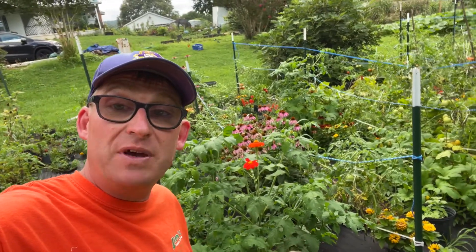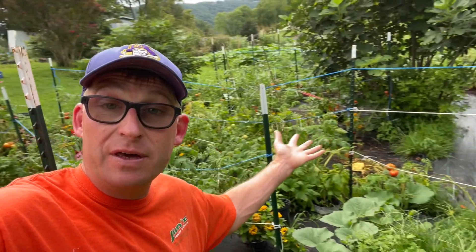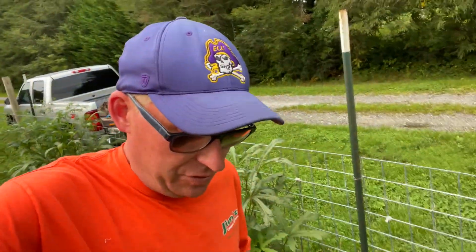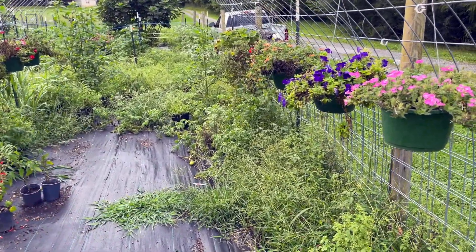I decided I'm going to just do update videos on the garden because it's hard to get out here and do specific things. So we're going to go maybe every two, three, four days and do an update video on the pumpkins, how big they're getting, anything we get cleaned up, how things are going in the garden from here on out — like how the worms are doing. So we'll go ahead and walk through the garden and show you what things are doing. Today is August 11th.